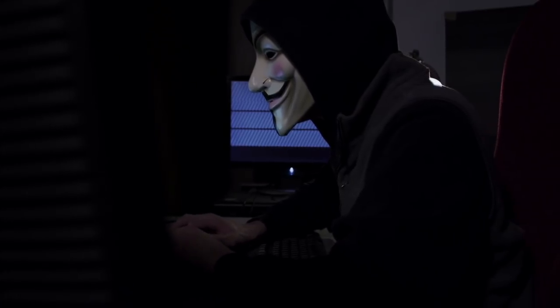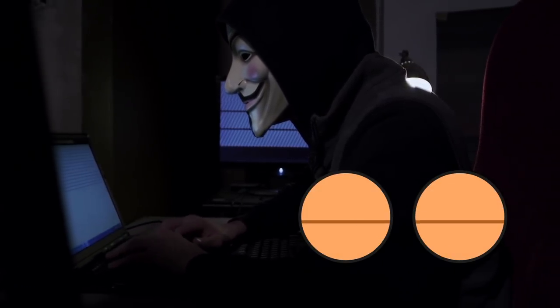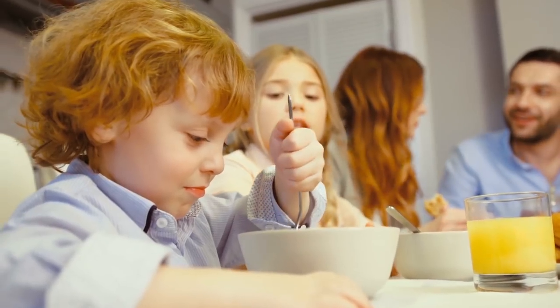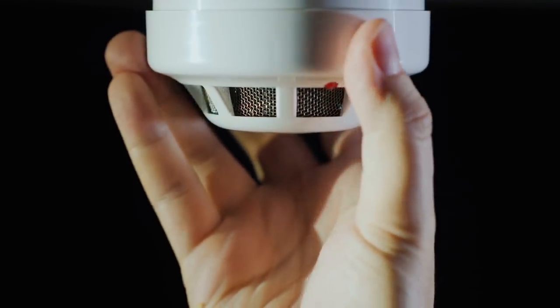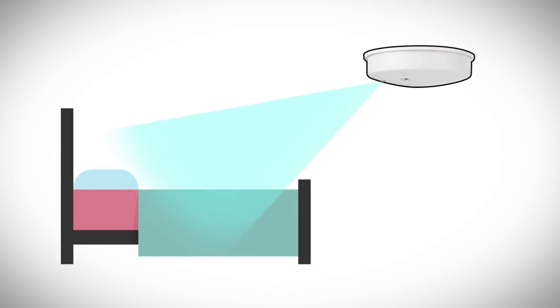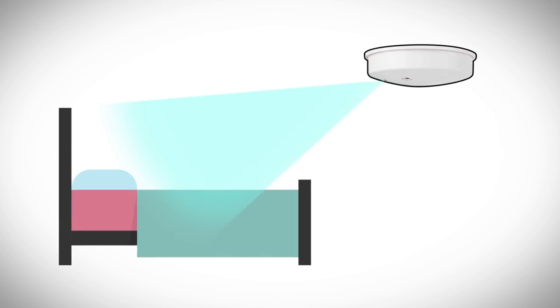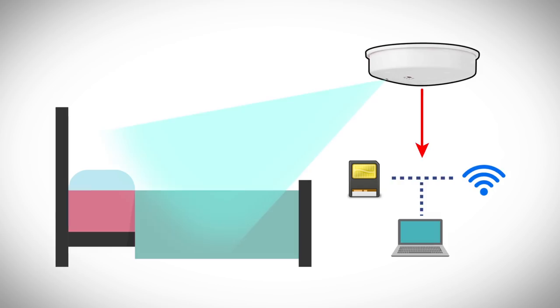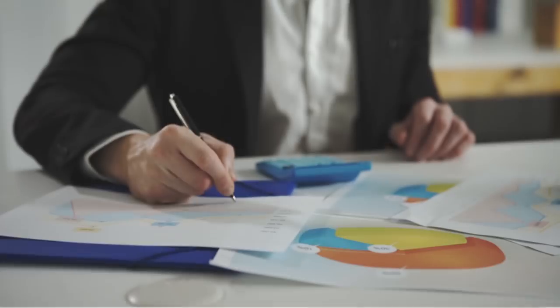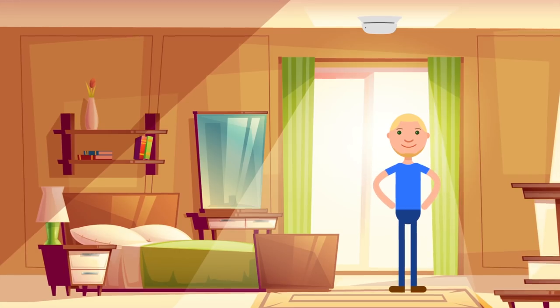It basically all comes down to this: wrongdoers know where our eyes don't look. Whether in a public or private area, nobody really pays close attention to what's going on above. That's why objects like smoke detectors also do a good job of masking spy cameras. This particular smoke detector uses a wide-angled camera lens to give an expansive view of what's below. Someone just needs an eight gigabyte SD card and a Wi-Fi connection to view what's happening below live, whether you're sleeping in your bed or handling sensitive company documents at the office.